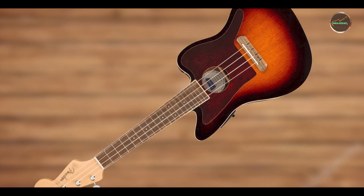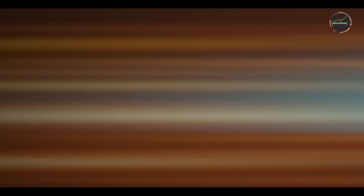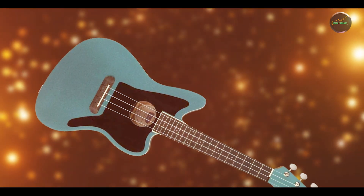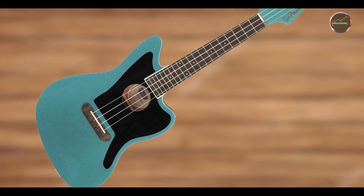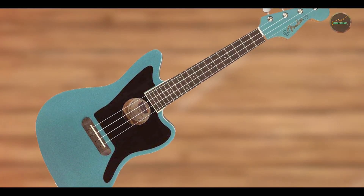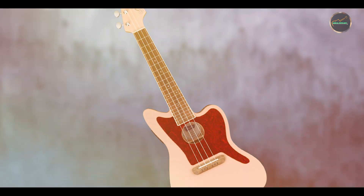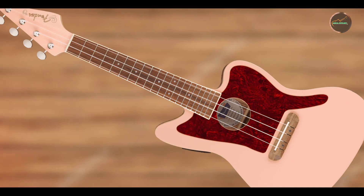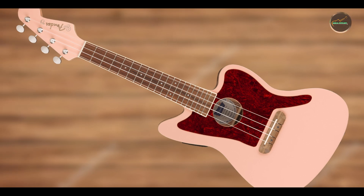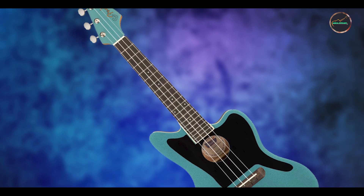The Fullerton Jazzmaster's lightweight construction and ergonomic design make it well-suited for both casual strumming and professional gigs. Its onboard preamp system and integrated tuners simplify setup and ensure consistent sound quality, whether played acoustically or plugged into an amplifier. Crafted with Fender's renowned craftsmanship, the Fullerton Jazzmaster is built to withstand the rigors of frequent use and travel. Its durable materials and reliable hardware ensure reliability and longevity, providing musicians with a dependable instrument for years of musical enjoyment.